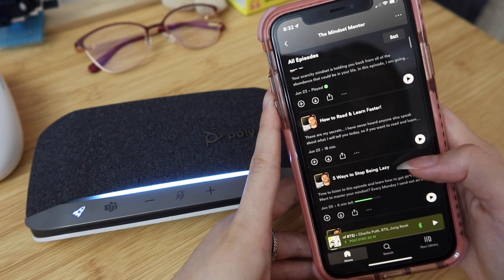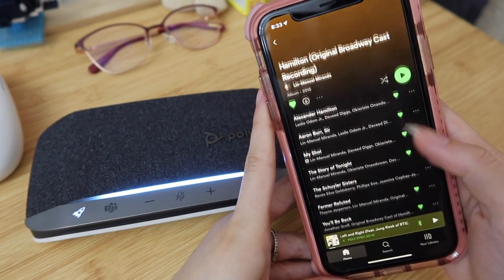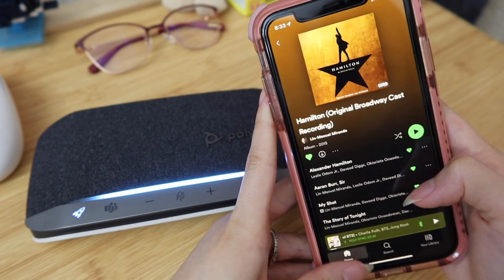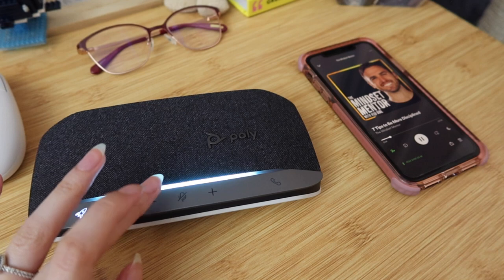The Mindset Mentor is one of my favorite podcasts — it's all about positivity and personal self-improvement. Lately I've also been obsessed with Hamilton and I listen to it every single day. If you want to get your own PolySync 20 speakerphone, check out the link in my description to level up your game at work. Thank you so much to Poly for sponsoring, and let's get back to the video.